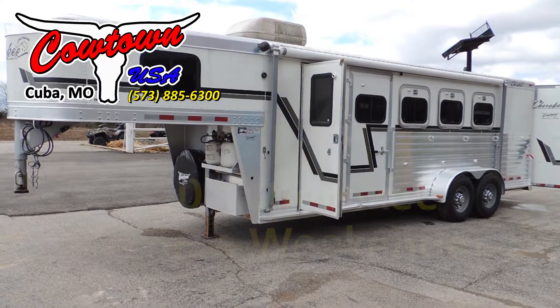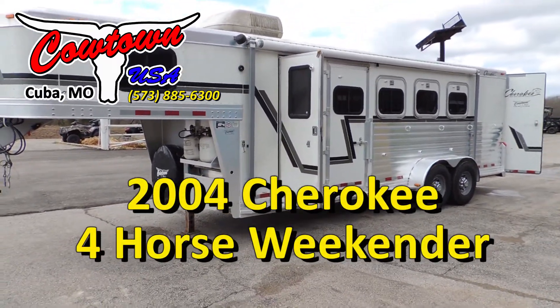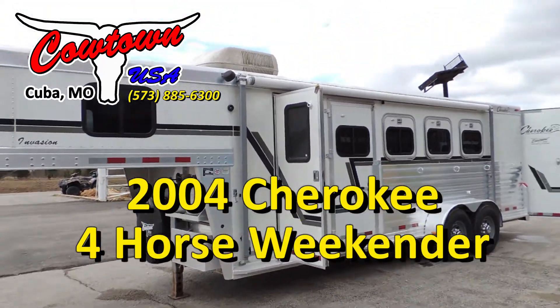Hi guys, it's Sean at Cowtown USA. We've got an 04 Cherokee with the little weekenders in it. Let's walk around and show you how nice this trailer is.